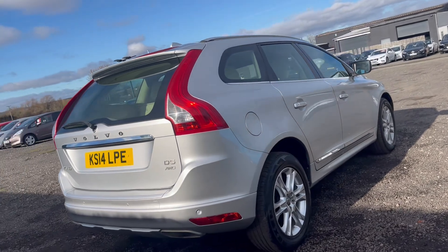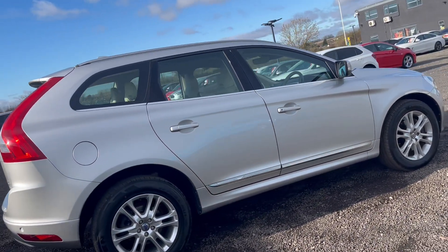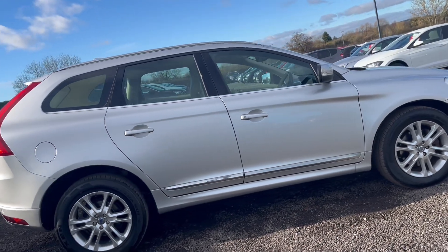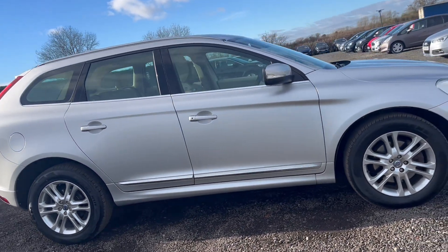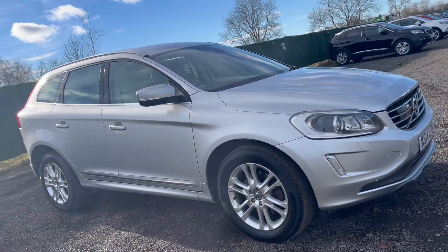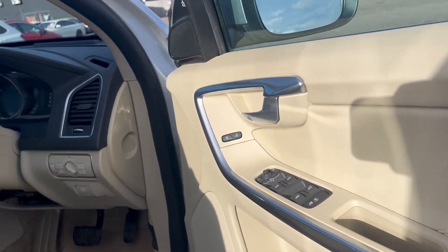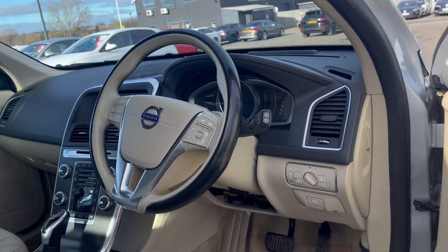We also offer an extensive range of dealer services, meaning that you can buy your used car with confidence and peace of mind. Services include a minimum of 8-month MOT, 85-point pre-delivery inspection, and extendable warranties starting from 3 months up to 36 months.